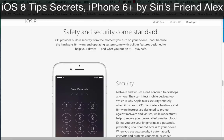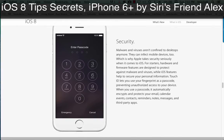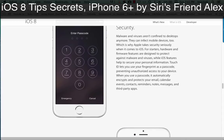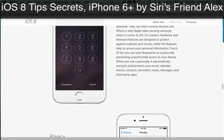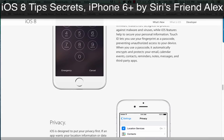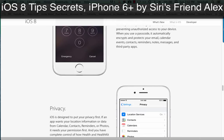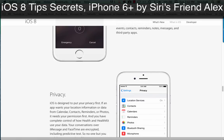iOS provides built-in security from the moment you turn on your device. The hardware, firmware, and operating system come with built-in features designed to help your device, and what you put on it, stay safe. Malware and viruses aren't confined to desktops anymore — they can infect mobile devices too, which is why Apple takes security seriously when it comes to iOS. Hardware and firmware features are designed to protect against malware and viruses, while iOS features help to secure your personal information. Touch ID lets you use your fingerprint as a passcode, preventing unauthorized access to your device. When you use a passcode, it automatically encrypts and protects your email, calendar events, contacts, reminders, notes, messages, and third-party apps.